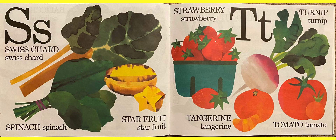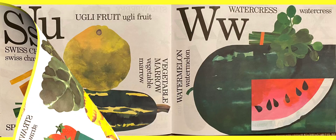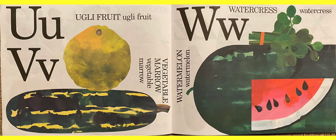The next letter is T for turnip. And that little thing — it looks like an orange but it's smaller — it's called a tangerine. Those are yummy. And also the red thing is a tomato. U for ugly fruit — that's a funny name, I've never had that one before. V for vegetable marrow. W for watercress — that's a vegetable and it tastes very good, actually. And also watermelon — those are juicy and taste delicious.